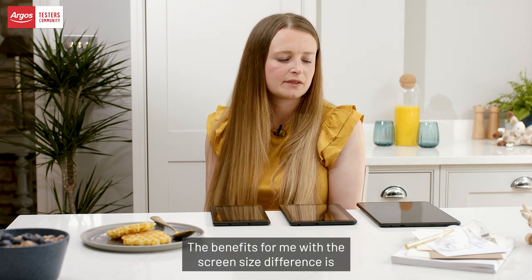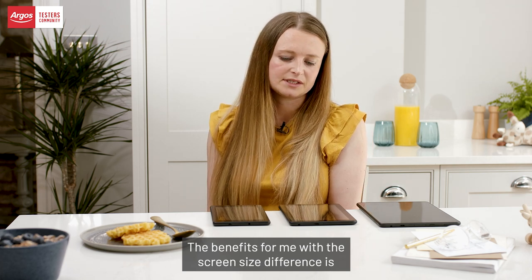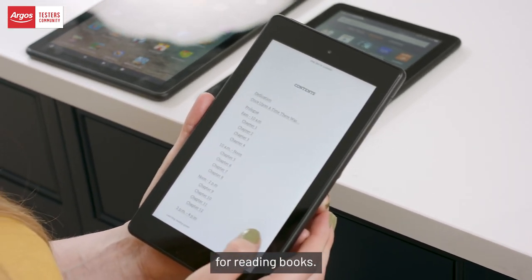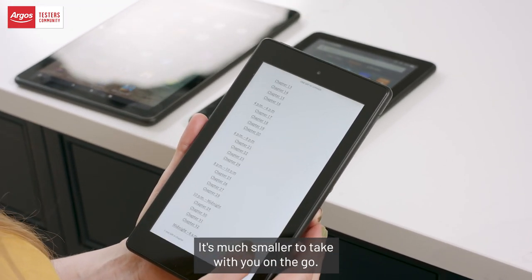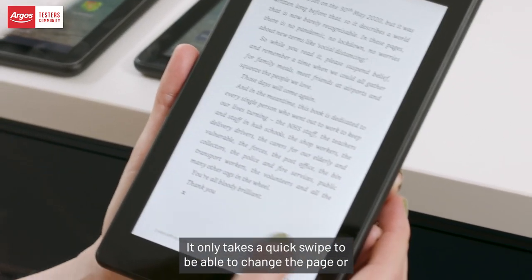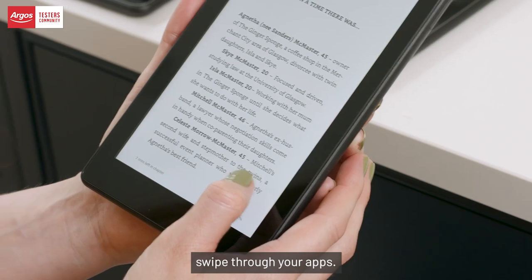The benefits for me with the screen size difference is the 7 is a perfect size for reading books — it's much smaller to take with you on the go. It only takes a quick swipe to change the page or swipe through your apps.